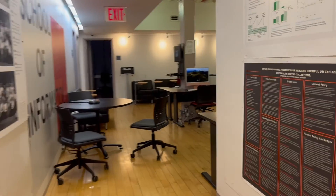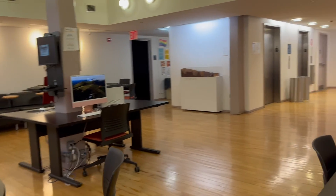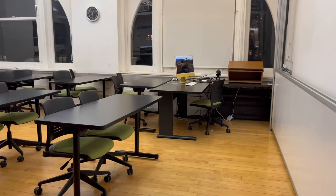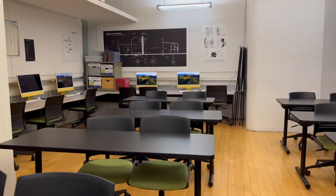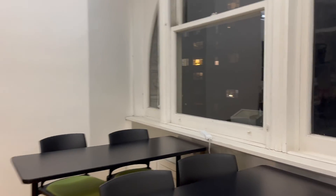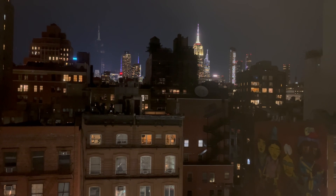This is a common area for people to hang out before and after classes — to eat meals and do some work. This is another classroom: here's the projector, this is where all the students sit, and there are more computers. Fun fact: you can see the Manhattan skyline and the Empire State Building from here, so it's a nice view if you have an evening class.